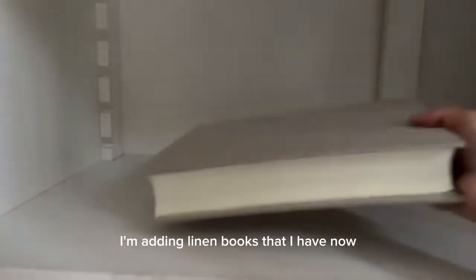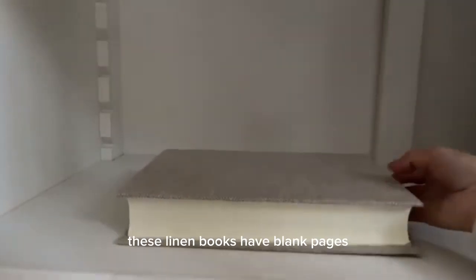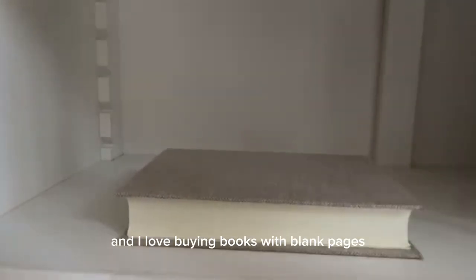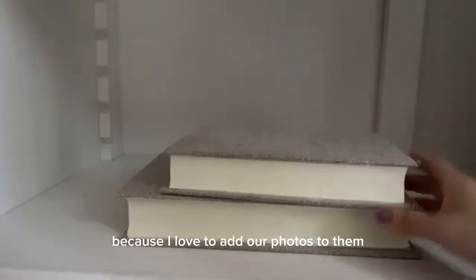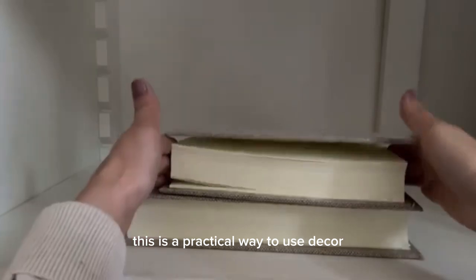Moving on to the second shelf, I'm adding linen books. These linen books have blank pages and I love buying books with blank pages because I love to add our photos to them. This is a practical way to use decor.